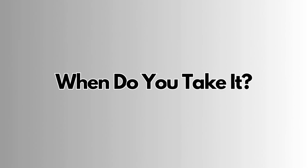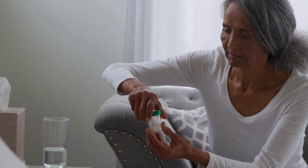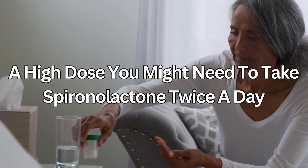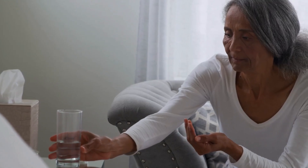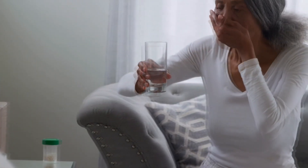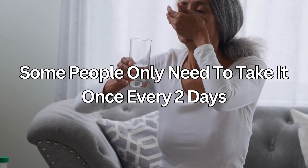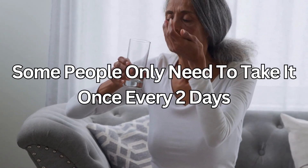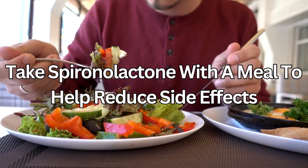You'll usually take Spironolactone once a day in the morning. If you're taking a high dose, you might need to take it twice a day. If you are taking it twice a day, make sure you take the second dose no later than 4 p.m., because taking it later may mean that you wake up in the night to pee. Some people only need to take it once every two days. Take Spironolactone with a meal to help reduce side effects such as feeling sick, and swallow the tablets whole with a drink of water — don't chew them.